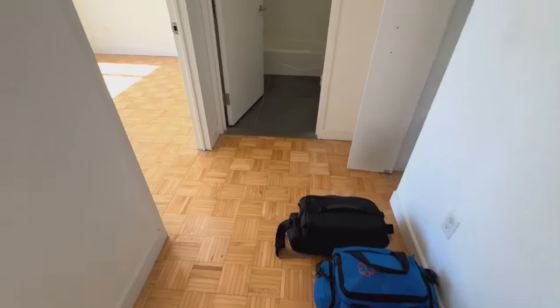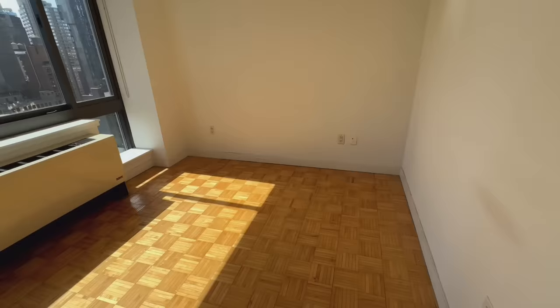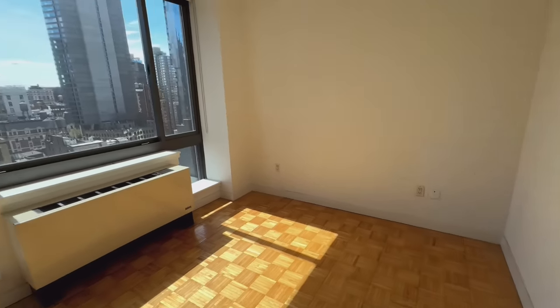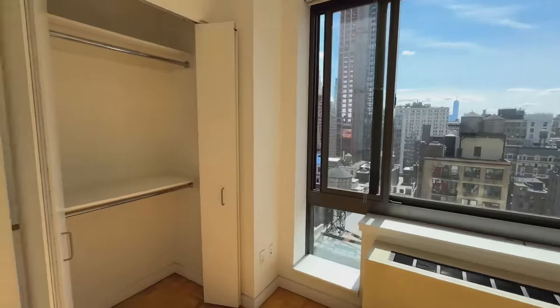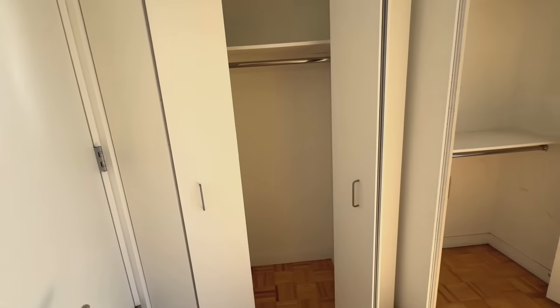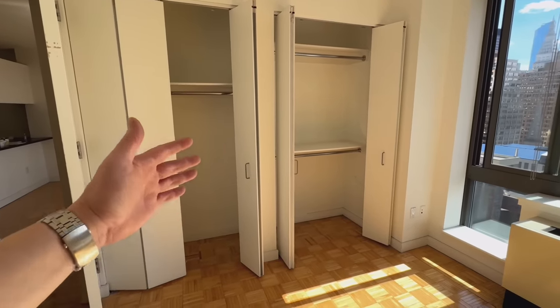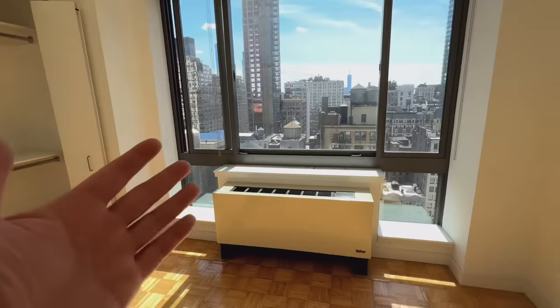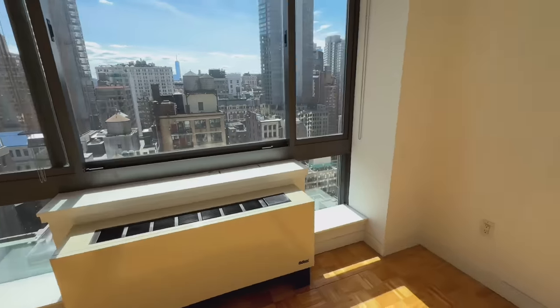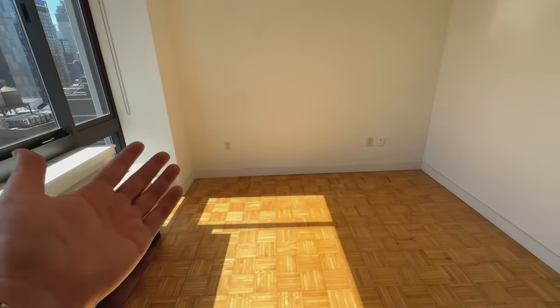Over here is the so-called bedroom — it's really small, like 10 by 12 or something. There are some closets, and because of the way it's laid out, you can't put a bookshelf or anything in front of them. You can put a bed in here, but then you won't have any space for anything else — it's literally just a bedroom.